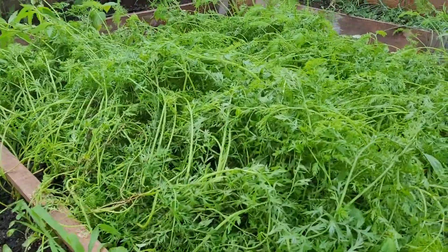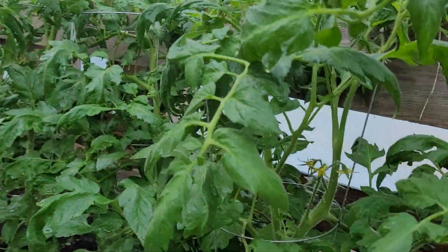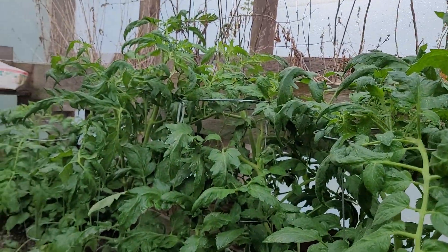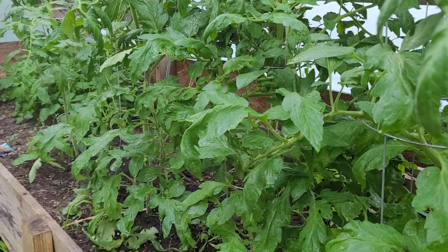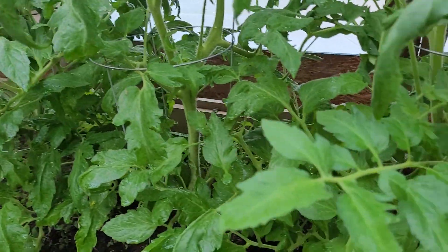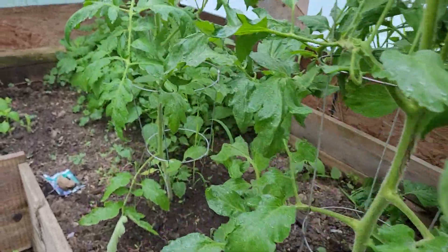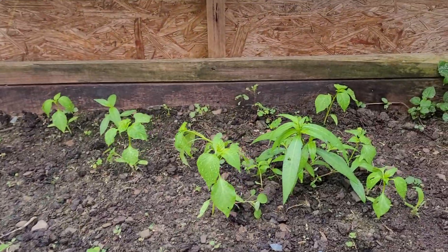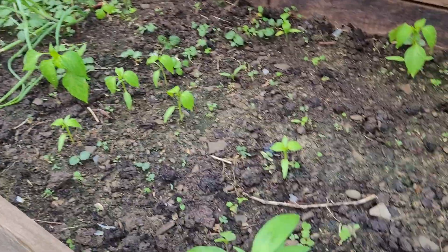These are Heinz sauce tomatoes — they're actually the same seed Heinz uses. I bought them from an individual. Little chili pepper plants — boy, they're a tough bugger to grow. I didn't know it.